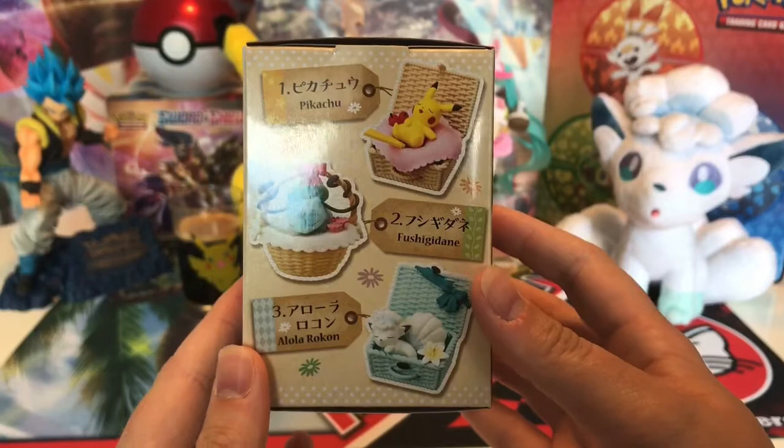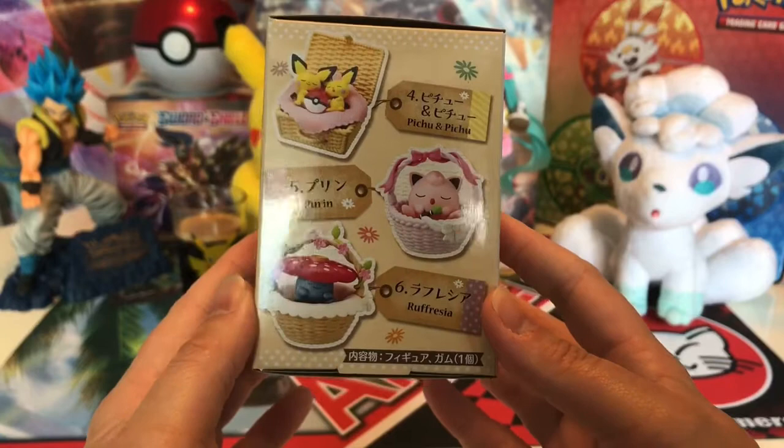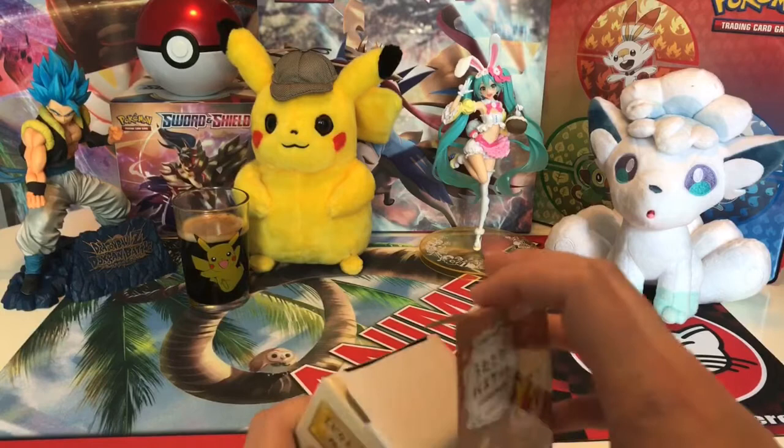Meanwhile, Marijn is trying to open the blind bag, which is making a lot of sound. Sorry guys if it's really loud. These are all the Pokémon that you could get. Give me a knife and I will open everything. Let's open up the blind box.